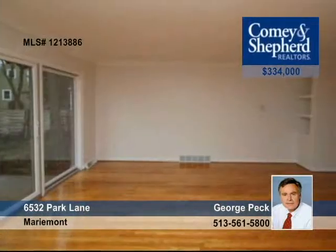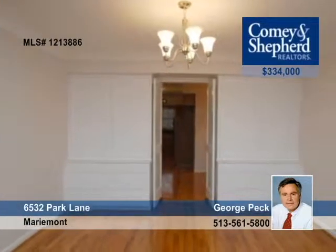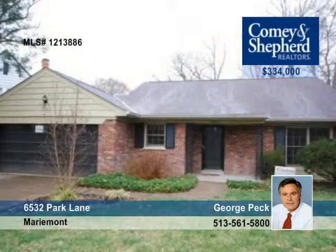With a panoramic view of Dogwood Park, this home features a lovely eat-in kitchen and a gracious living area leading to a private patio. Other highlights include new hardwood floors, a two-car garage, and three bedrooms and three full bathrooms. See it soon with George.